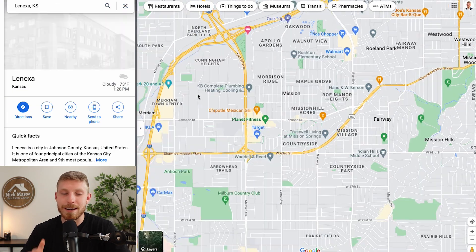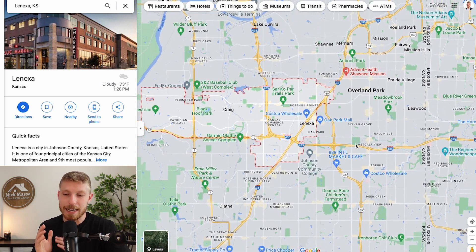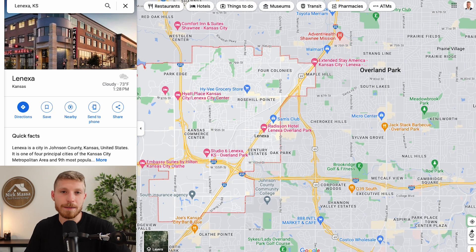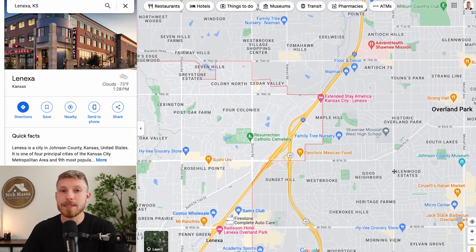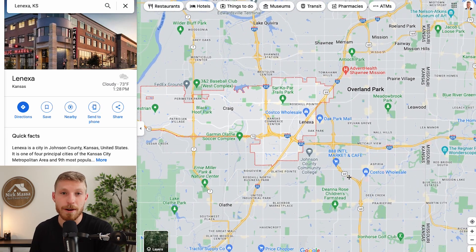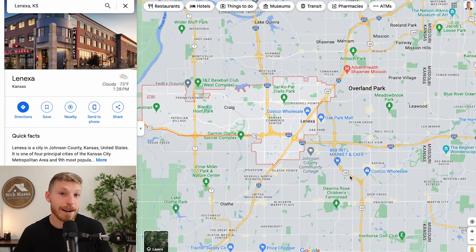Here's a view of the map. You can see exactly where Lenexa is next to Overland Park — it's just to the west of Overland Park, and it runs right up alongside North Overland Park. So long story short, if Lenexa was part of Overland Park, it'd be like the western wing of it.